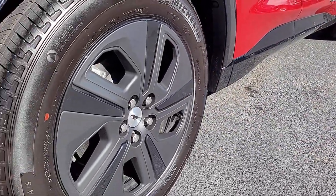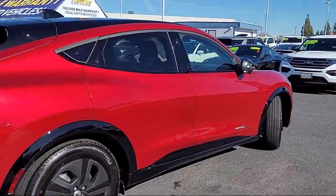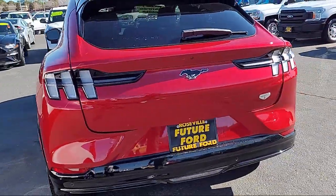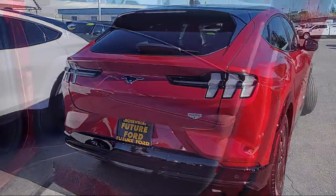It features a center front console with armrest and storage, front air conditioning with automatic climate control, exterior entry lights and approach lamps, wireless Bluetooth data link, power side mirror adjustments.